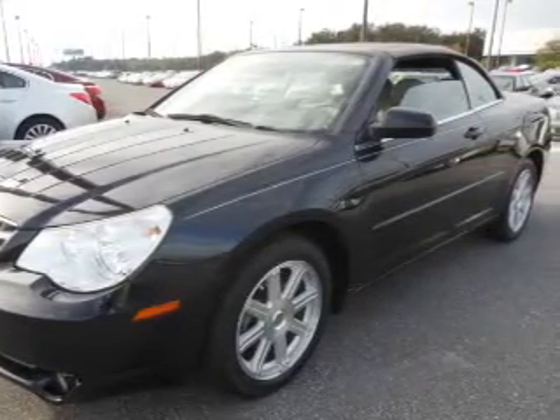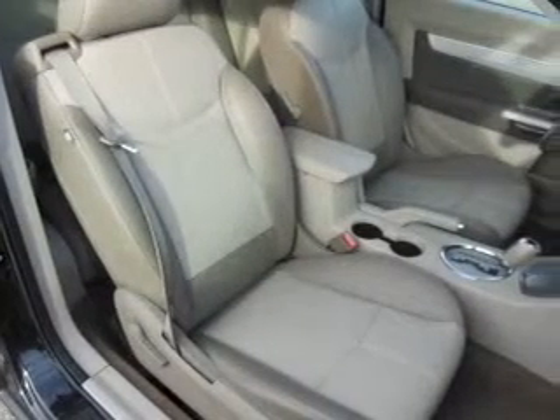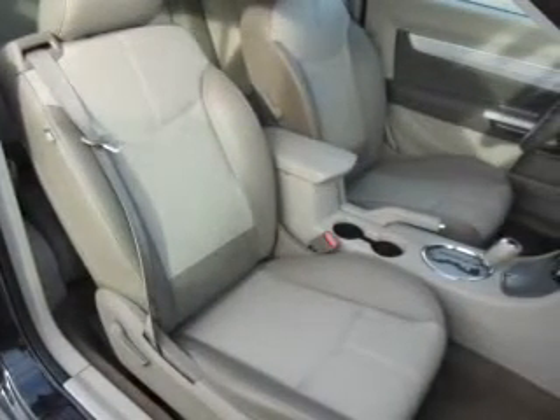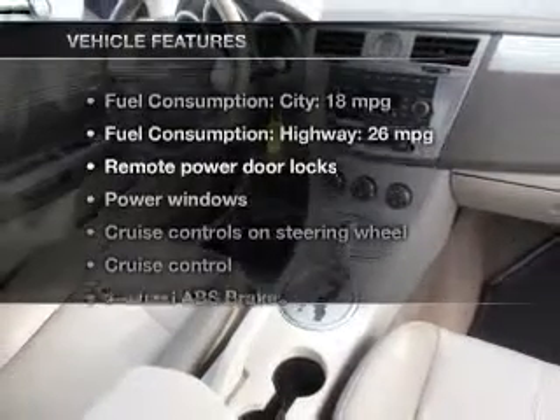Stand out from the crowd with premium wheels. Anti-lock brakes help you bring your vehicle to a safe stop. Heated seats comfort you on cold winter days. Let the outside in with a power convertible roof. Plus, enjoy these notable features that are included in this vehicle.